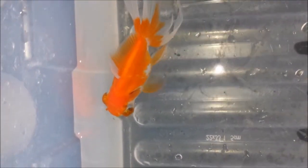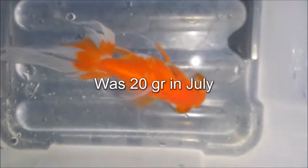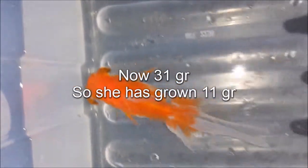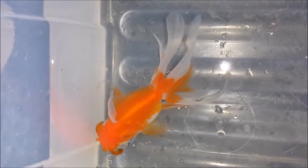Here we have our red and white fantail, Fiona. She was the only red and white telescope that we kept when we got them. I really like the flowiness of her tail — really pretty. She was 20 grams and she's now 31, so she put on 11 grams. She's in the tank with Wilhelm and Marlon, and they eat a lot of the food.